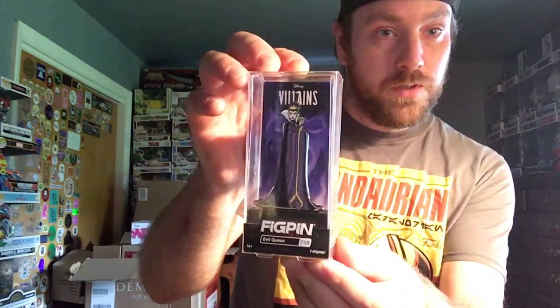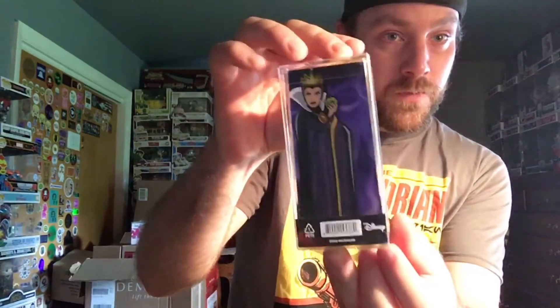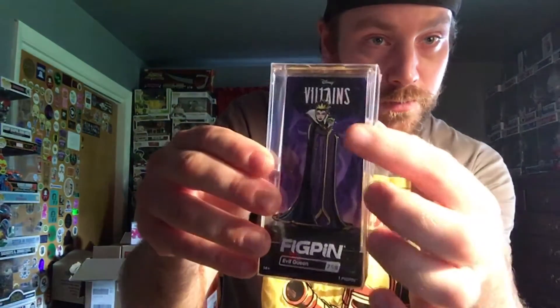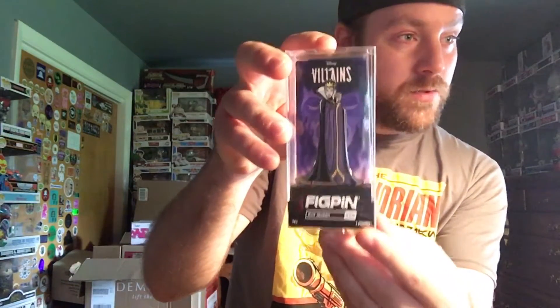Next up we have the Evil Queen from Snow White. I think the background is super awesome with that face — love the purple and black colors. She even has the poison apple in her hand. I was the 33rd to unlock this pin, it's number 778 of 2000, and the power is 2829.